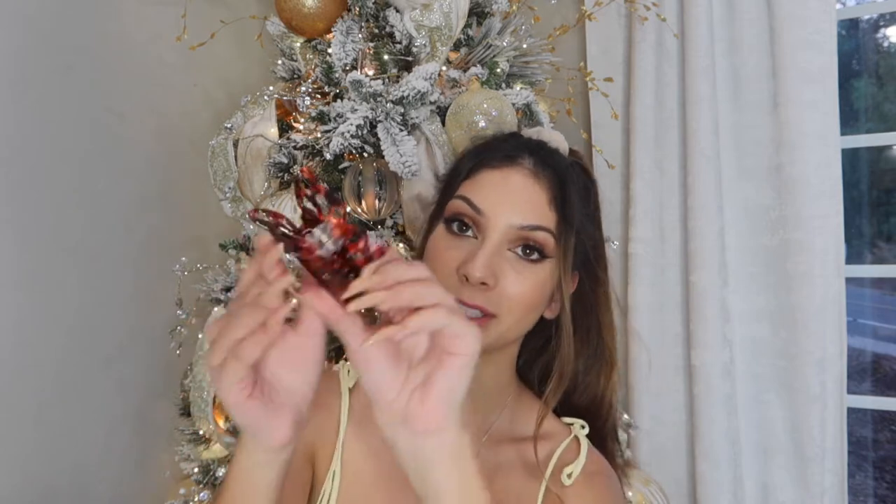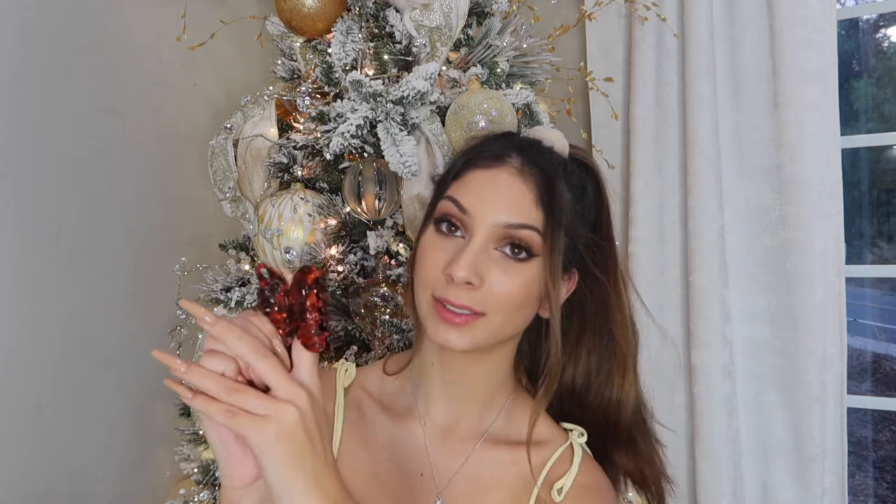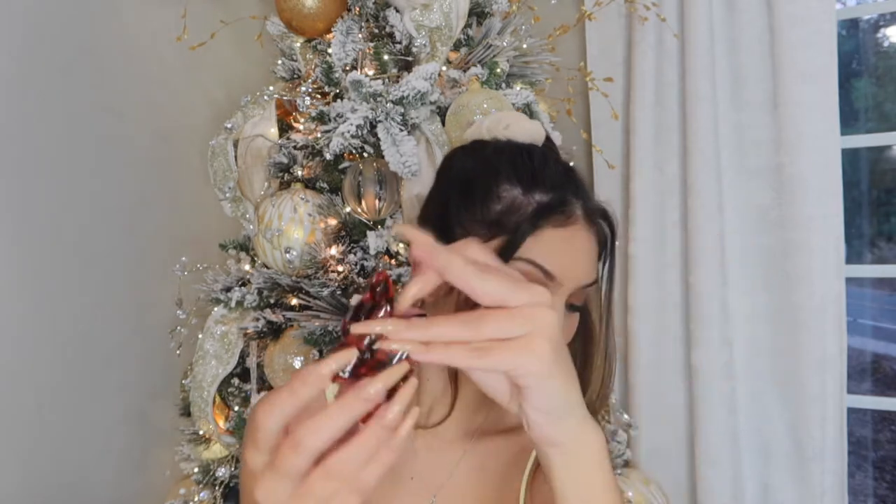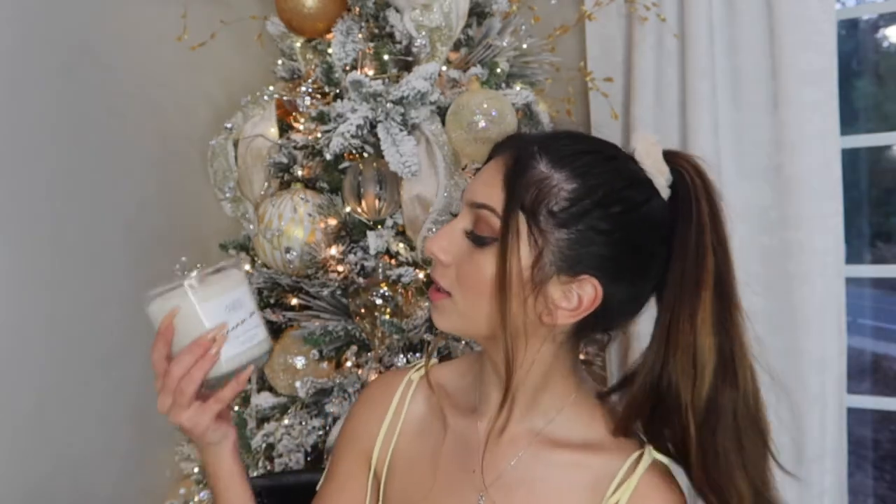I've been looking for one of these clips for a while — this is a butterfly clip and it's good for holding low buns. It's a really cute color, so this was pretty exciting because I really wanted one. It's so cute because it's like the wings, you know what I mean.